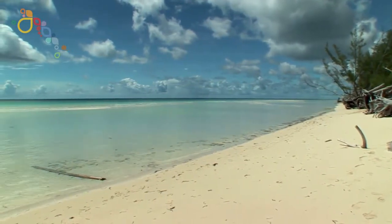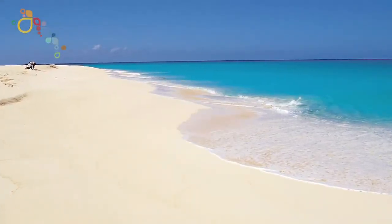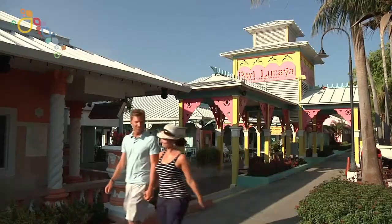Gold Rock has the diversity. Gold Rock has the boardwalks. Gold Rock has all of the mangroves and the interesting features of the wetlands. That rock actually illuminates, giving it the name Gold Rock Beach.